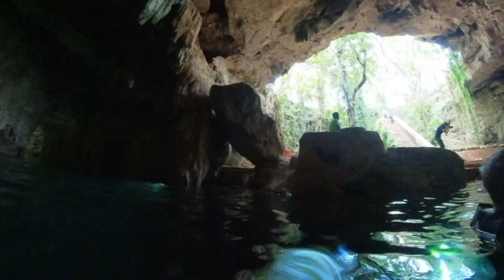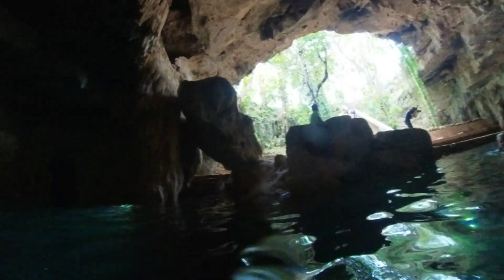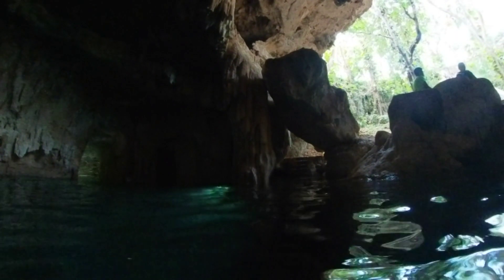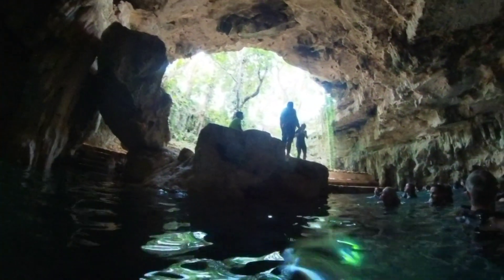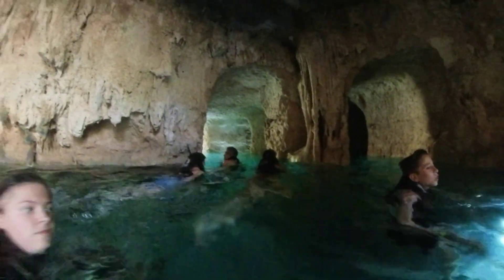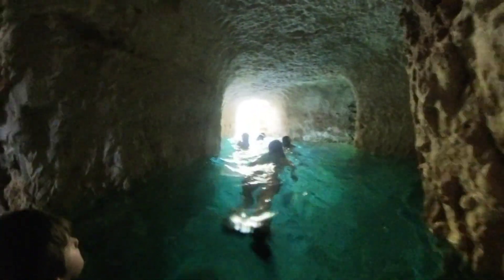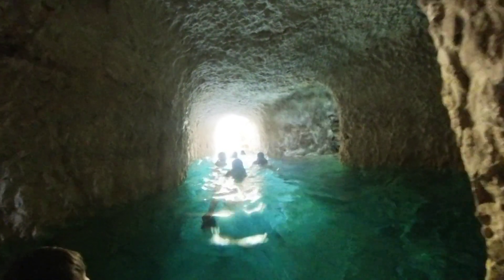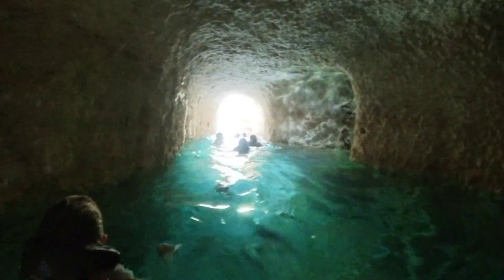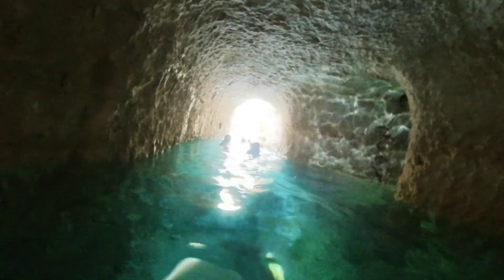Just hanging out waiting for everybody to get in. There are stairs over here for another access point. There are plenty of people on this excursion — that was kind of the annoying part, but it didn't ruin the experience. It's just a lot of people trying to swim through what they call a lazy river, which is one downside.